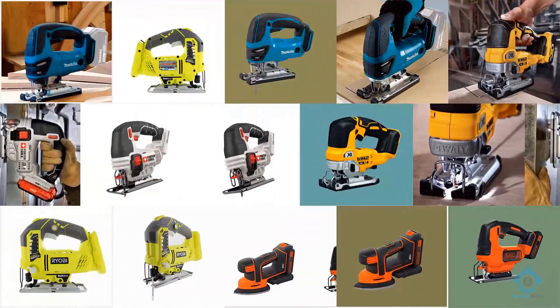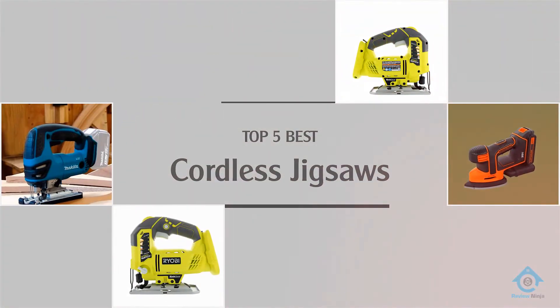Are you looking for the best cordless jigsaws? Here we have picked the top five for this time.